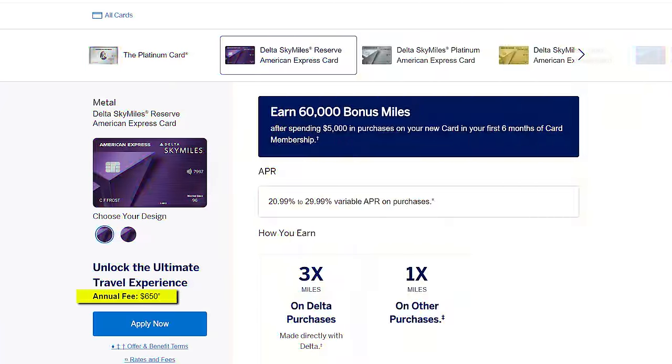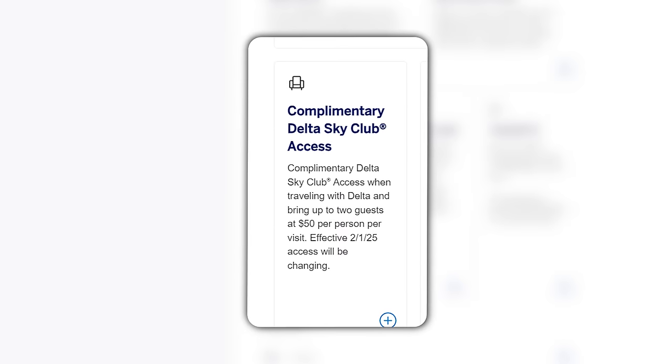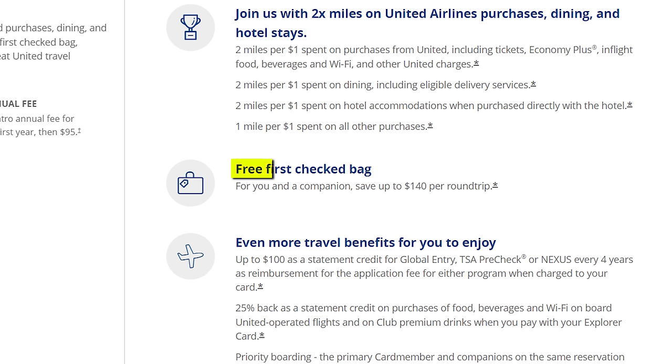On the United side, you have the United Infinite card giving you access to the United Clubs, coming in at $525 in annual fees, also without that many credits to help offset. You could go with the United Explorer card with a $0 intro annual fee, which does come with two passes to the United Club if you want to test the waters. Or on Delta, the $650 Delta Reserve card giving you complimentary access to Delta Sky Clubs.